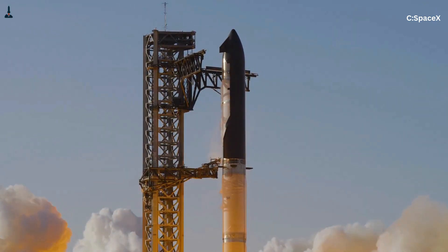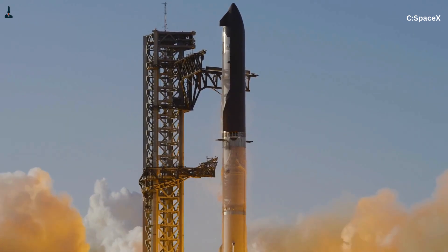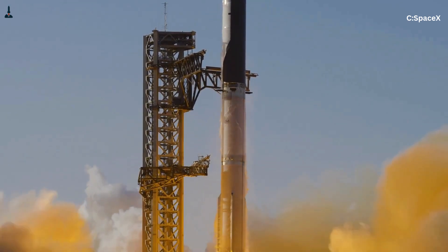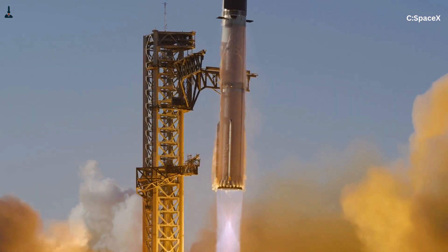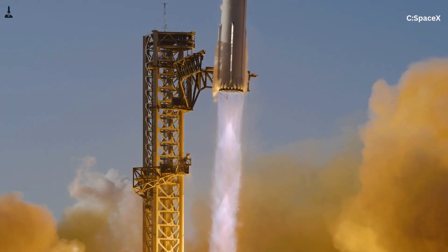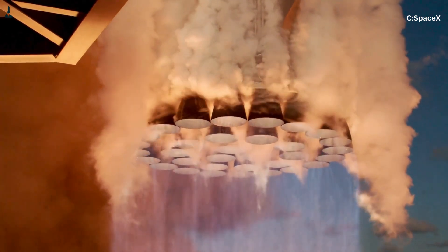Most people think Starship launches straight up, clean and effortless, like a pencil being lifted off a desk, but the reality is far more violent. In the first few seconds after ignition, Starship isn't just fighting gravity — it's fighting a twisting force powerful enough to tear steel apart, rupture fuel lines, and destroy the vehicle before it even clears the tower.